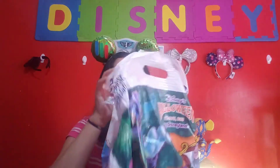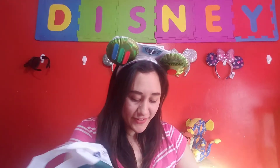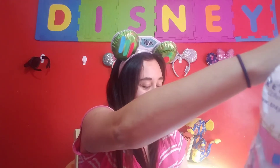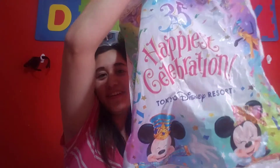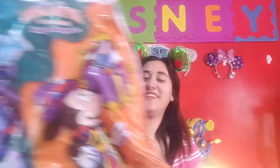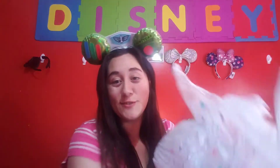Okay, now we're going to check this bag — I love this bag. I'll show you guys this Disney bag, it's very cute. This is 'Happiest Celebration Tokyo Disney Resort.' Look at that! And this side is Halloween from 2018. This is so cute. Do you guys have something that gets you excited over shopping bags as well? Like this one — this one's super cute too.